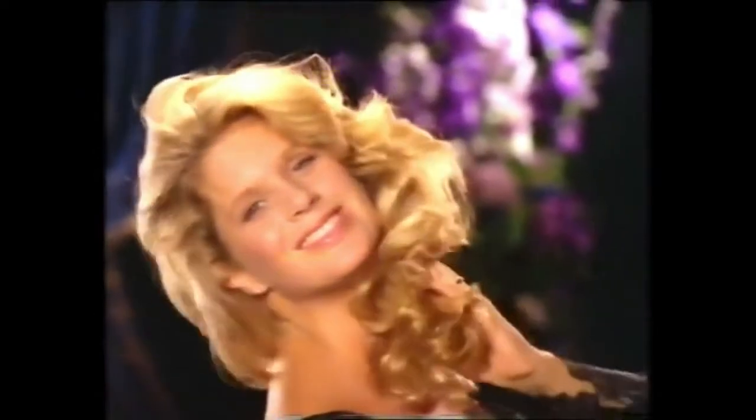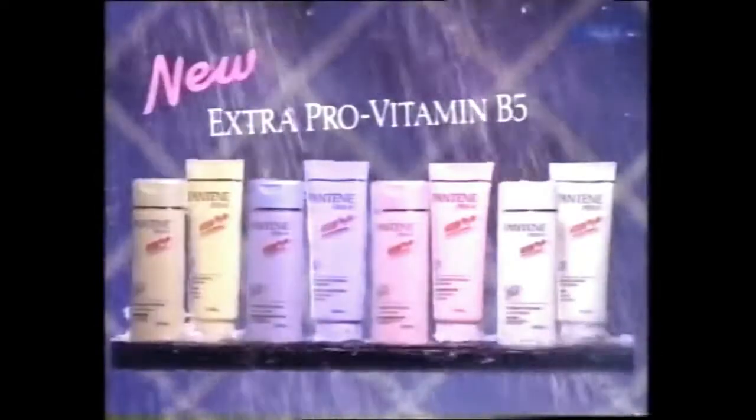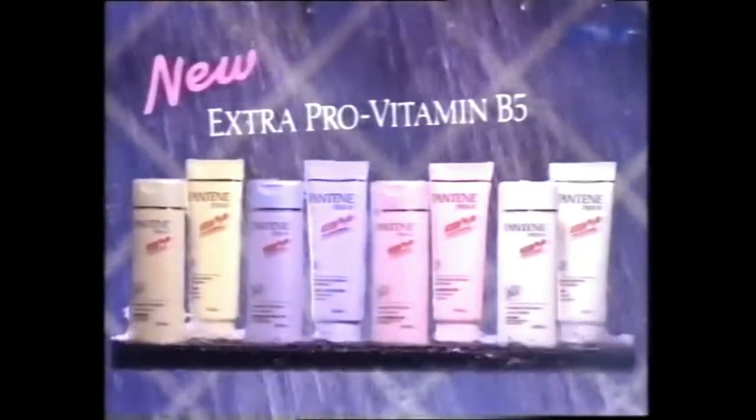For hair so healthy, it shines. New Pantene Pro-V shampoos and conditioners. It didn't happen overnight, but it did happen.